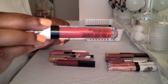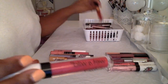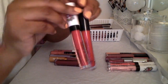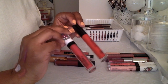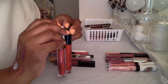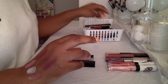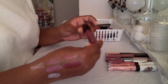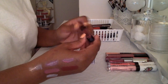This Wet n Wild one in the color 'Very Well Red' — I'm gonna keep this. The only other red one I have in here is the Anastasia Beverly Hills. They're not the exact same red, but I just want to have something of another brand in the same color family. So I'm gonna keep this Wet n Wild one.